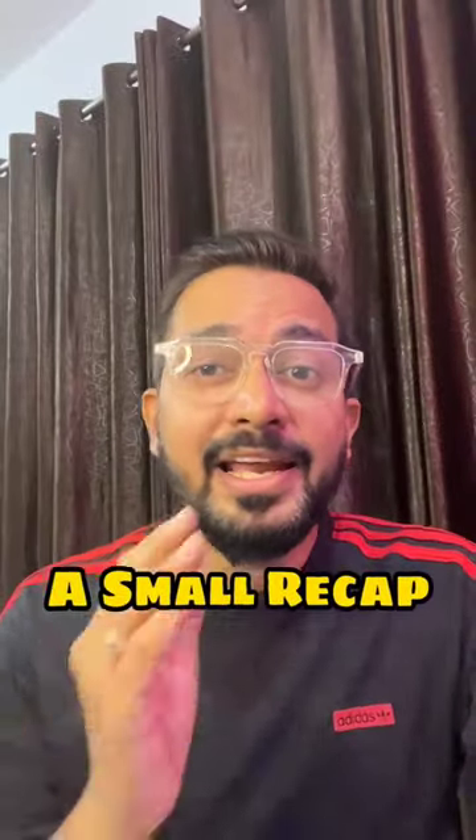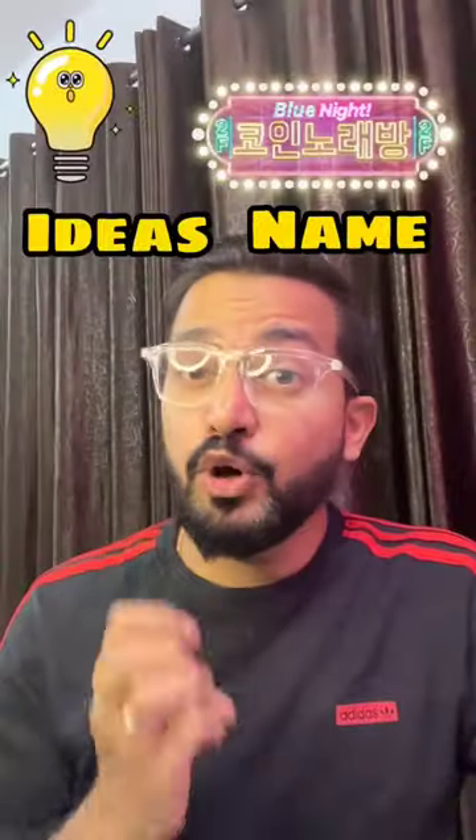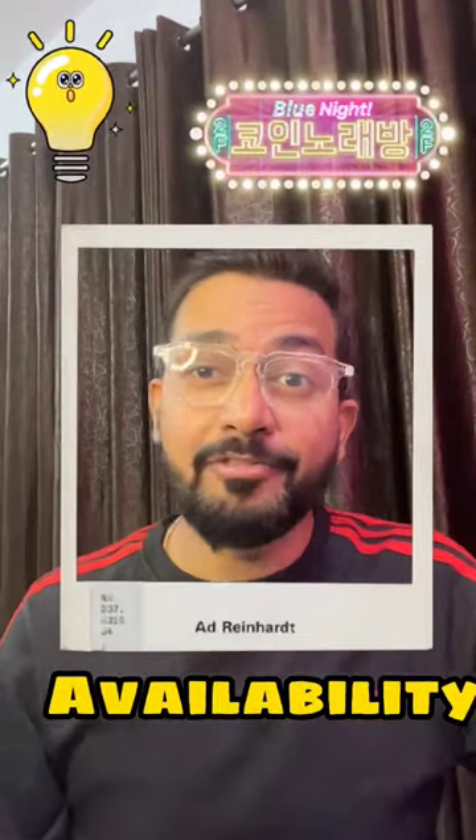A small recap in our AI business reel series. Ideas, brand name, and online availability — after these three points are covered, now it's time for the fourth one. That is logo.